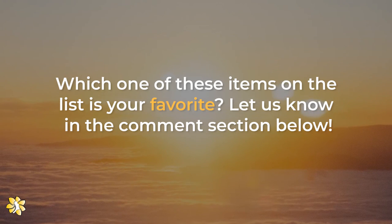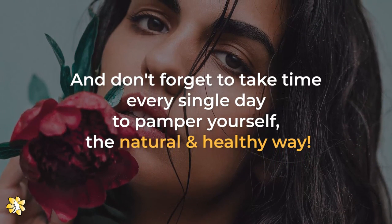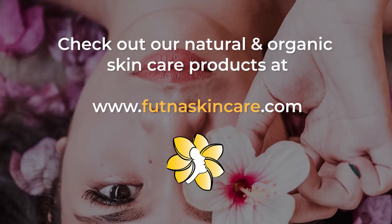Let us know in the comment section below. And don't forget to take time every single day to pamper yourself the natural and healthy way. Also, don't forget to check out our natural and organic skincare products. Thank you for watching!